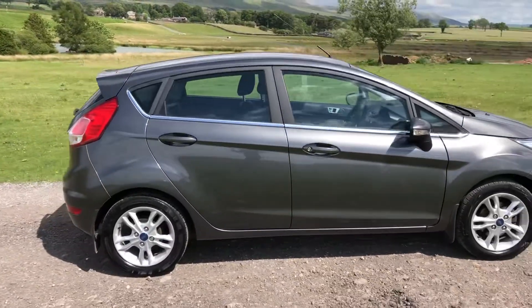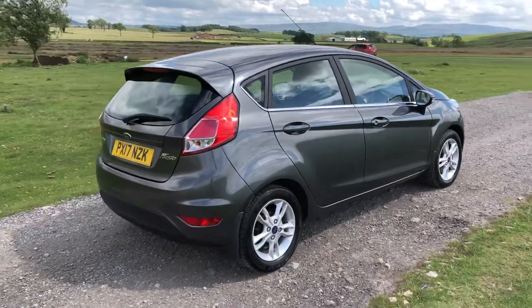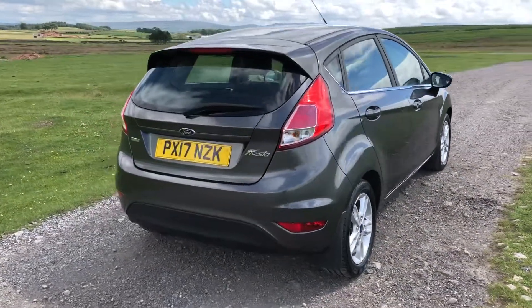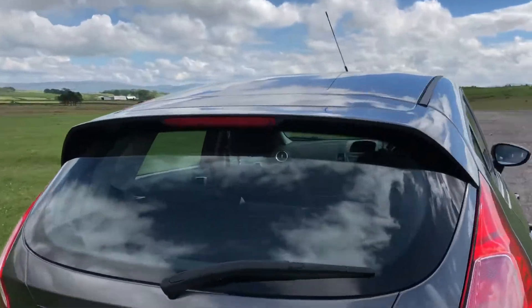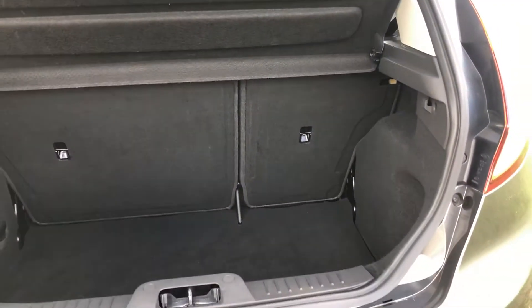As we move round to the side of the boot, you can see the chrome Ford badge in there. The Fiesta, as you would expect, offers a generous sized boot space — as you can see, plenty of space in there.